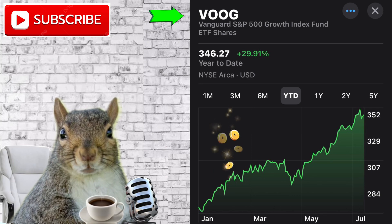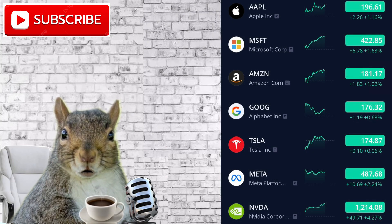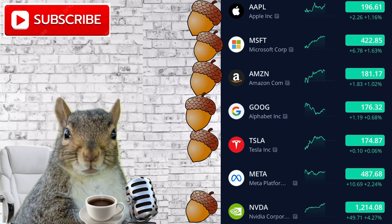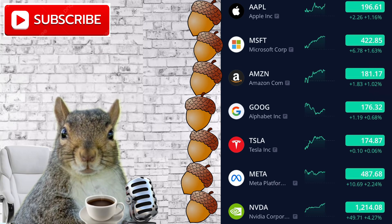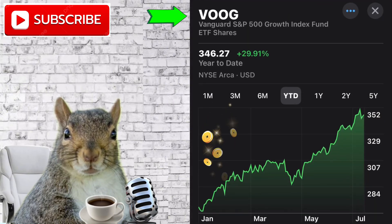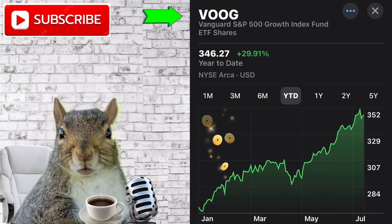What stocks are included in the VOOG ETF? The top stocks in VOOG include Apple, Microsoft, Amazon, Google, Tesla, NVIDIA, and Meta, formerly known as Facebook. These stocks are known as the Magnificent Seven. There are also many other stocks included in the VOOG ETF because it tracks the S&P 500 index. It has a dividend yield of 0.69%, which is great — receiving dividends are always nice. It also has an expense ratio of 0.10%, one of the lowest expense ratios you'll ever see in the stock market.